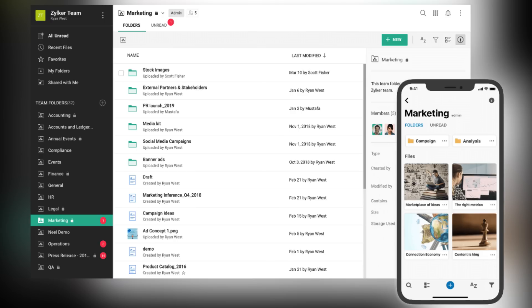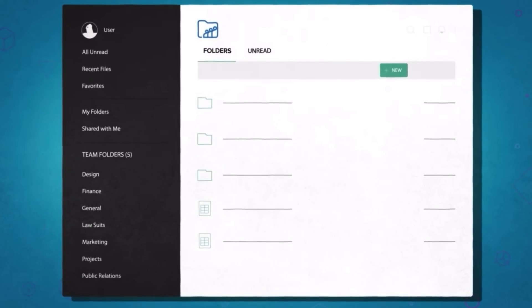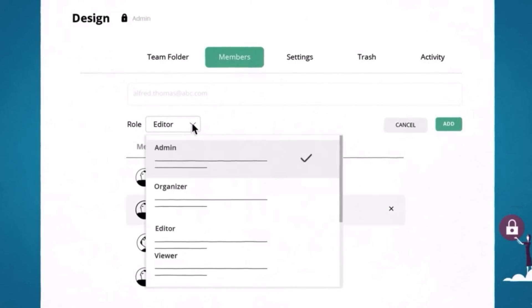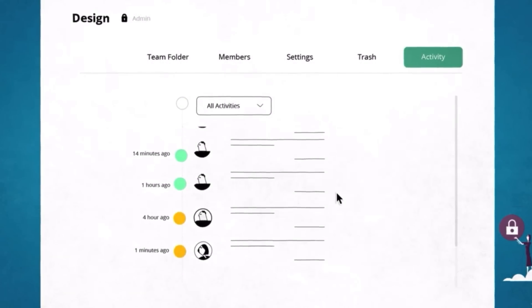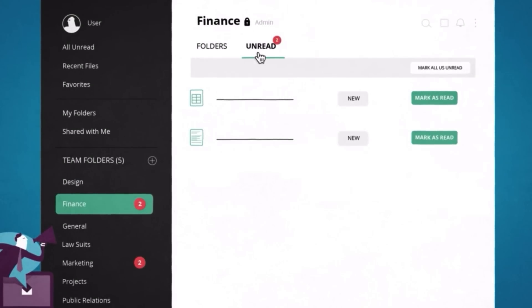Now let's move on to cloud storage. The first app is Zoho WorkDrive, which is your digital workspace for files. What sets it apart is its emphasis on real-time collaboration — you're not just storing files, you can co-author, edit, and review them together. It's a fluid process that keeps everyone synchronized. It also offers a huge cloud storage capacity with filtering options and advanced search options to help you find files very fast.